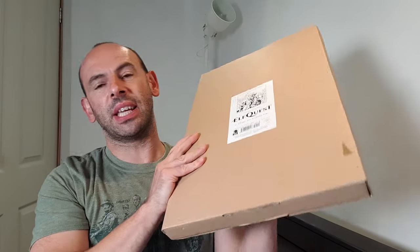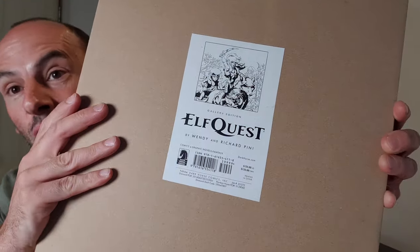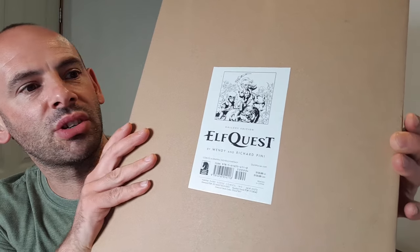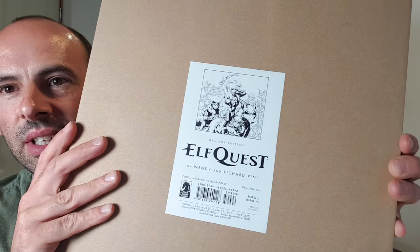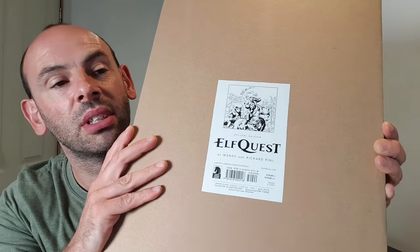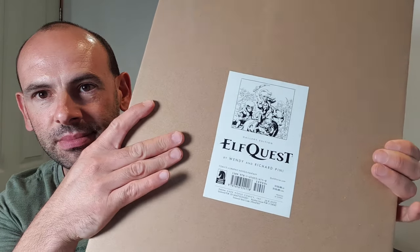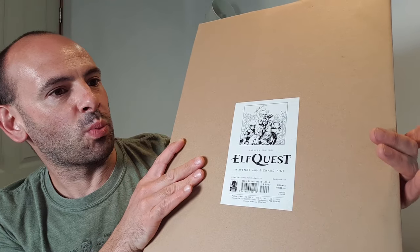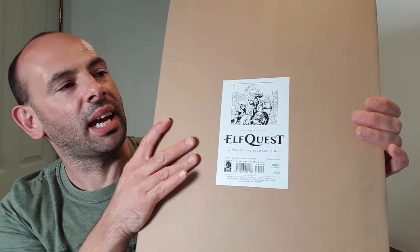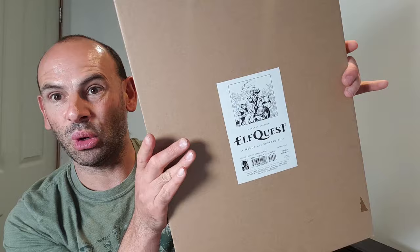It's heavy as well. It comes in its own box. It is the Elfquest: The Original Quest Gallery Edition. It's a hardcover book — as you can see, massive, because it comes in its own box with its own little label. It's published by Dark Horse Comics. It's by Richard and Wendy Pini. And well, it's still sealed.